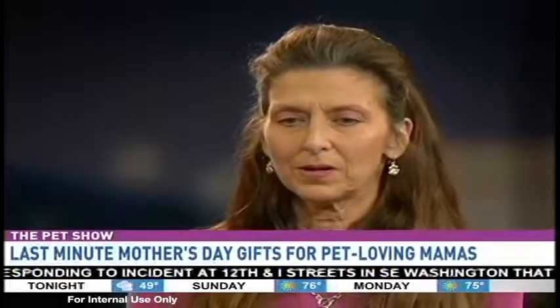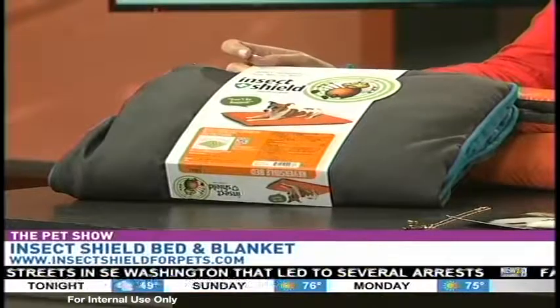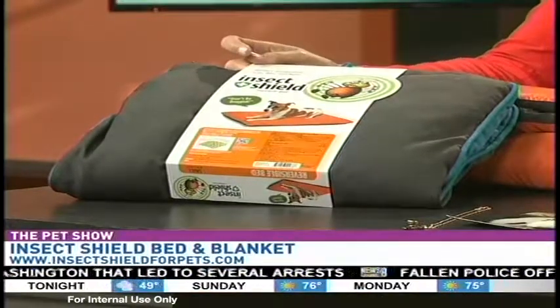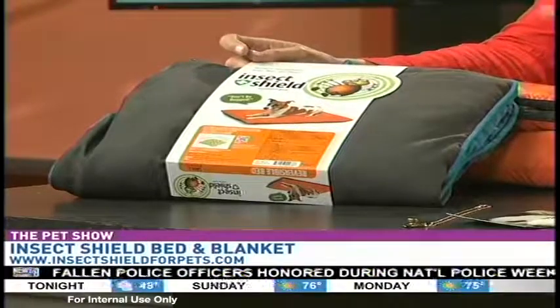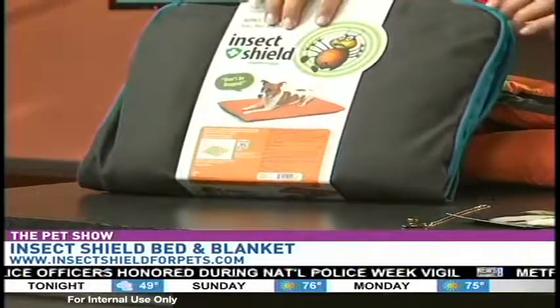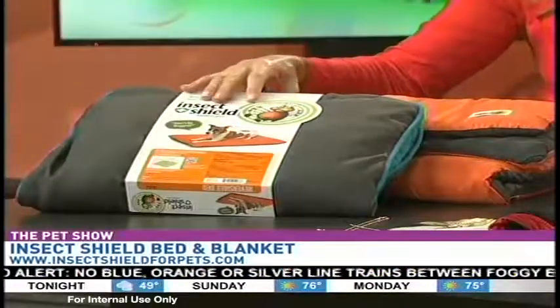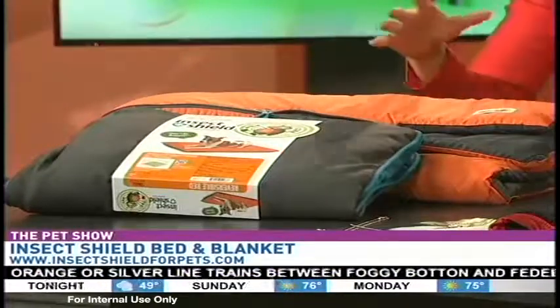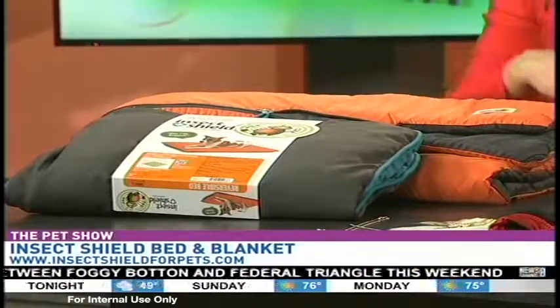These are Insect Shield products. This is something that's treated with a synthetic insecticide that actually helps to kill bugs — fleas, ticks, mosquitoes — that touch it. This is a doggy bed; they come in all these different sizes. And this is sort of like a sleeping bag — they can get in there. You can unzip that and you've got a great mat for your dog to lay down on.